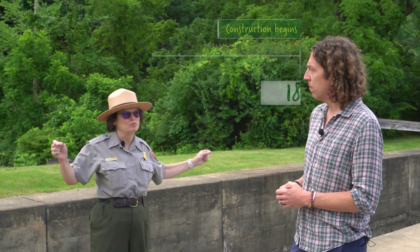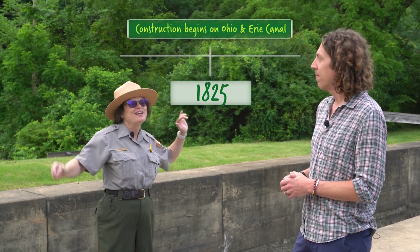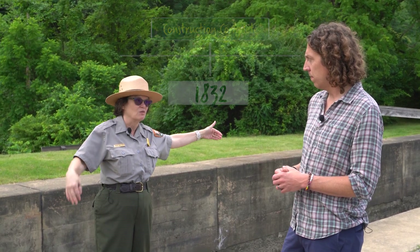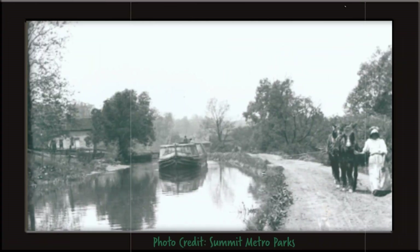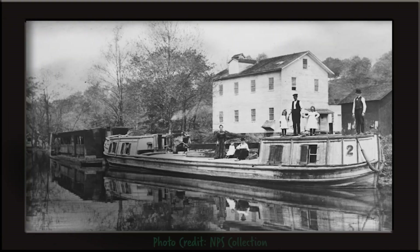This section of canal was built between 1825 and 1827, between Cleveland and Akron. It took five more years to complete the whole canal all the way from the Ohio River to Lake Erie. At the time, there was a fever in America called canal fever — they were digging canals on the East Coast and people were thinking they could just keep digging further west. The only prescription was more canals.